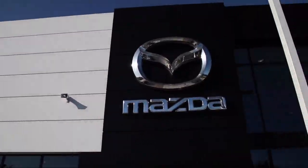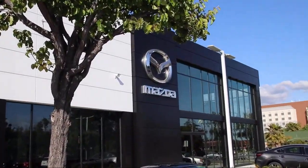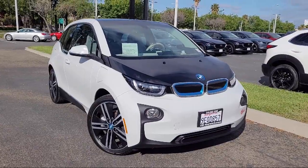Welcome to Fremont Mazda, your premier automotive dealer. Here's a look at another one of our great vehicles from our inventory.